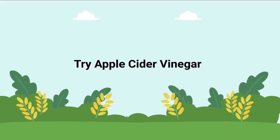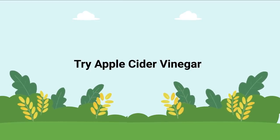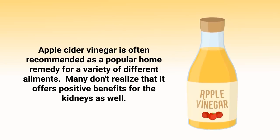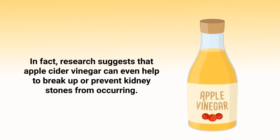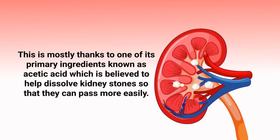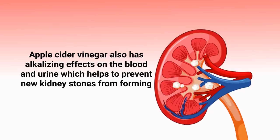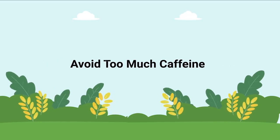Something else to consider is apple cider vinegar, which is often recommended as a popular home remedy for a variety of ailments. Research suggests that apple cider vinegar can even help break up or prevent kidney stones from occurring. This is largely thanks to acetic acid, one of its primary ingredients, which is believed to help dissolve kidney stones so they can pass more easily. Apple cider vinegar also has alkalizing effects on the blood and urine, which helps prevent new kidney stones from forming.